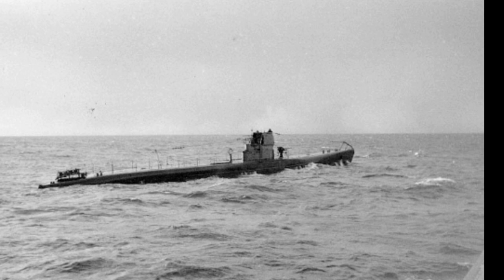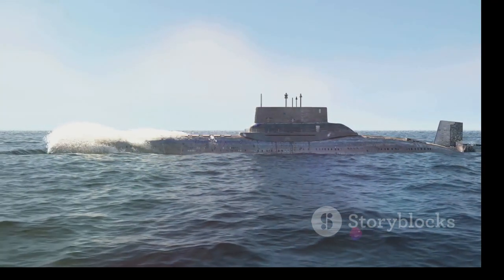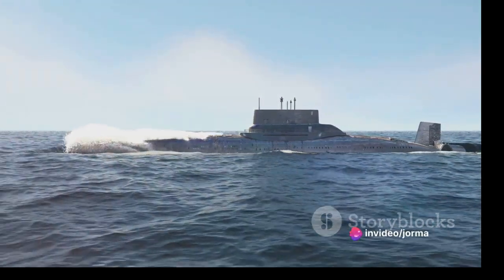Our journey begins in the year 1933. In the bustling shipyards of Turku, Vesiko came to life, a mechanical beast born of steel and rivets. Initially ordered by Germany, this submarine would eventually find its home in Finland.